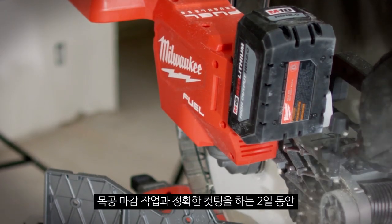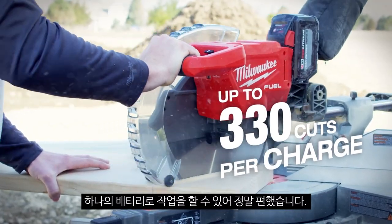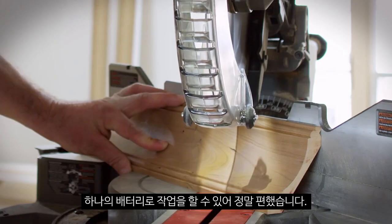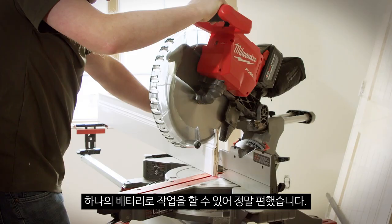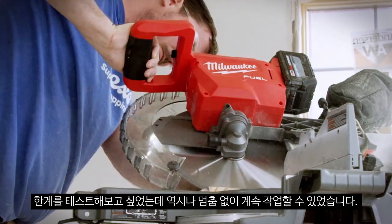For that to be able to last me two days of doing finished carpentry and making precise cuts with it, it's shocking to me to say the least. We put it through its paces just to see where the limit was, and we couldn't get the saw to stop.